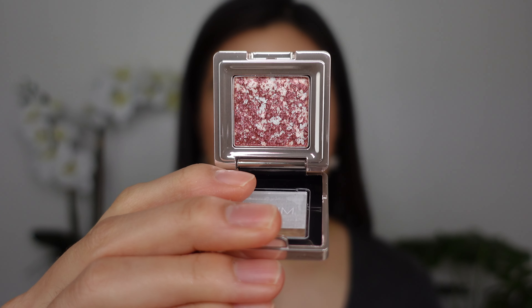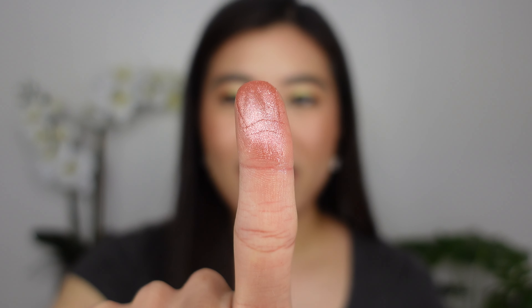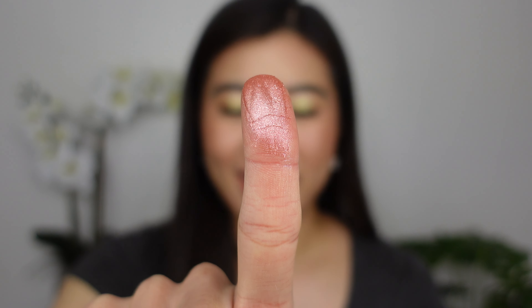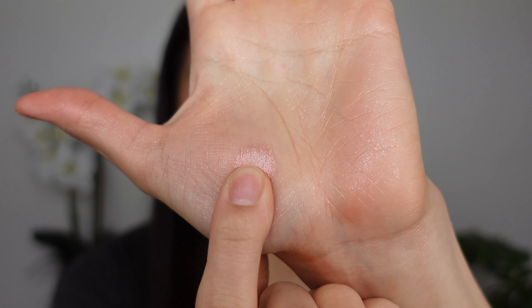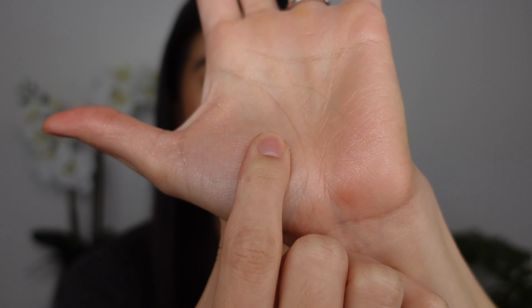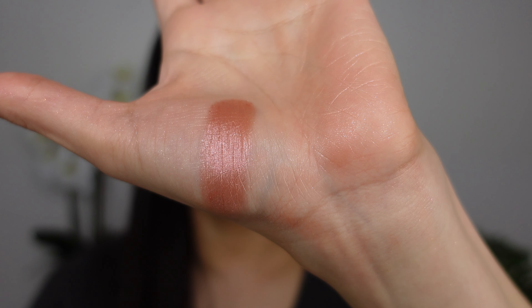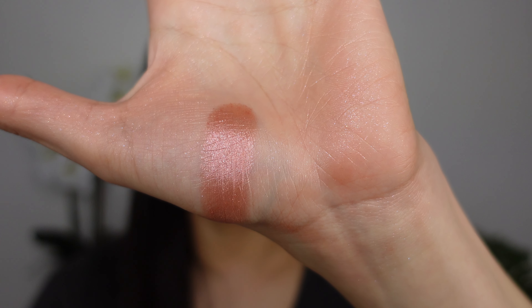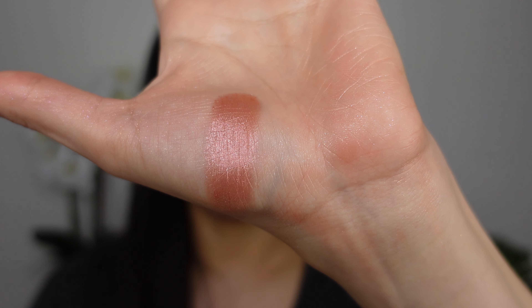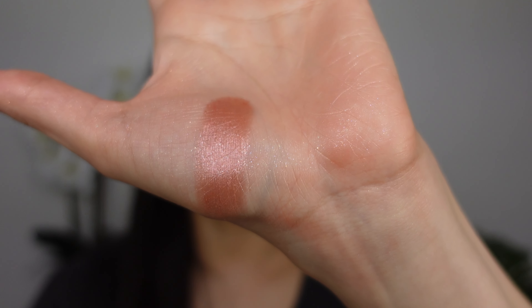We have two shades left. First we have Ultimate Prism, which has more purples and mauves in it. Here's Ultimate Prism on my finger — that one is really pretty. Swatching out Ultimate Prism. I like the ones that have stronger color, if you can't tell. It has a mauve base with a little bit of pink and maybe blue even in the reflect — a little silvery. Yeah, this one is really pretty.